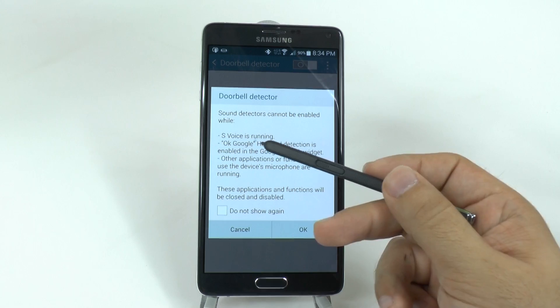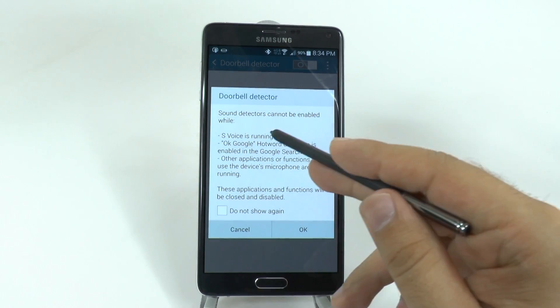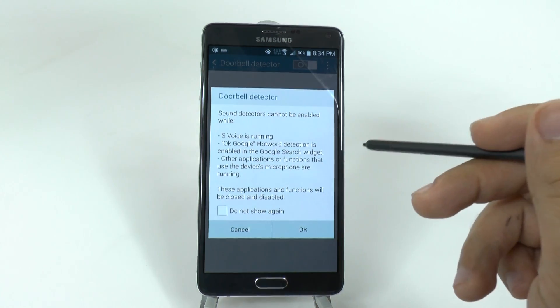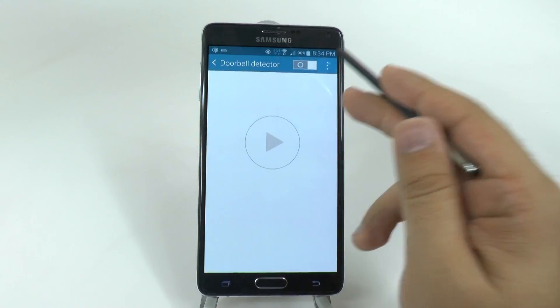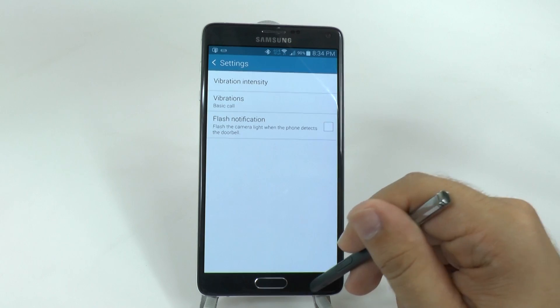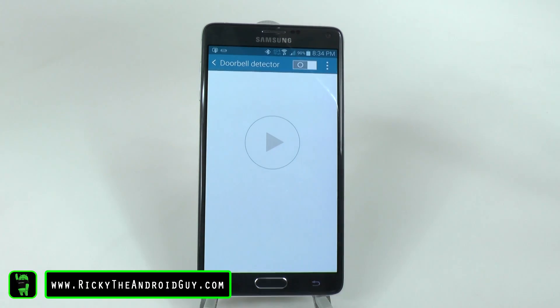I have OK Google on, which you cannot use at the same time. So if you do this, you will disable the OK Google ability to say it from any screen and activate. That is important to note, but it's just a really nice feature. And again, it's just a peculiar hidden feature on the Galaxy Note 4.